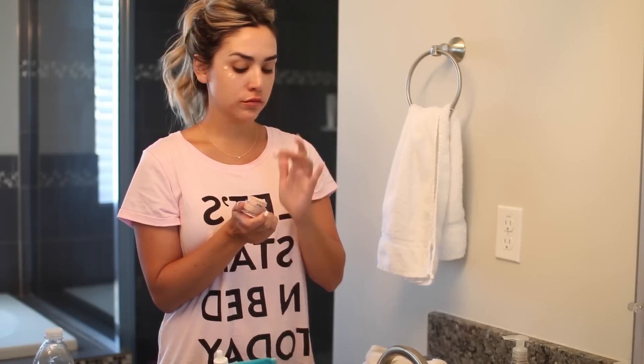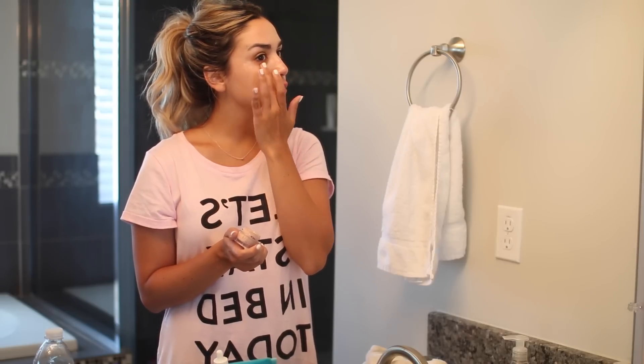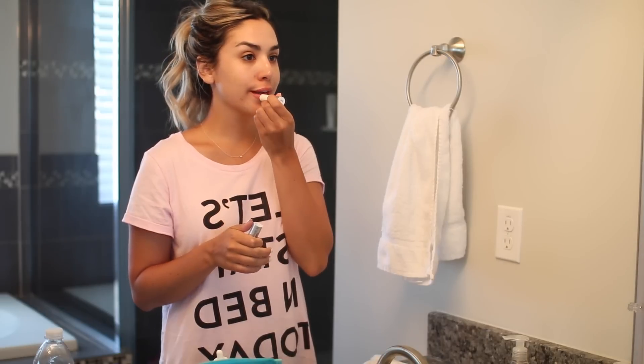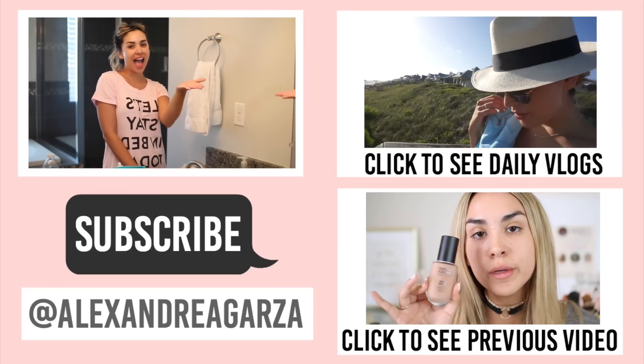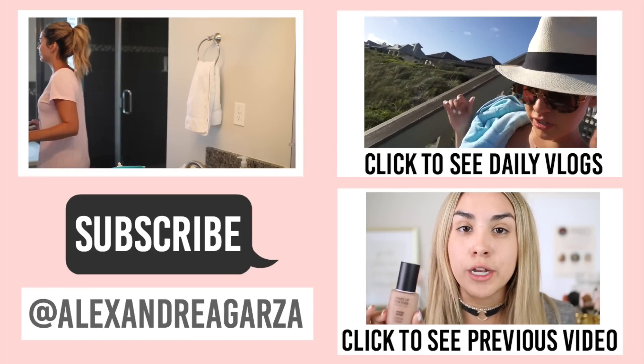My last step is my Olay eye cream, which I use morning and night under my eyes. Then I finish with a little lip balm from ChapStick. I hope you guys enjoyed this video — getting ready for bed and doing my skincare routine is so calming and it's one of my favorite things to do. Give this video a thumbs up if you liked it, please subscribe if you're new, and thank you so much for watching — I'll see you in a few days, bye!